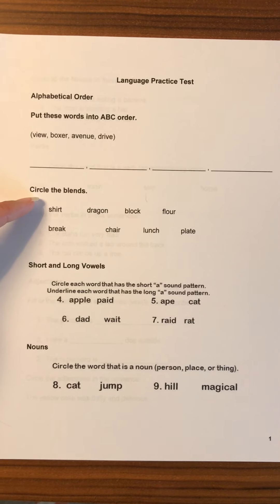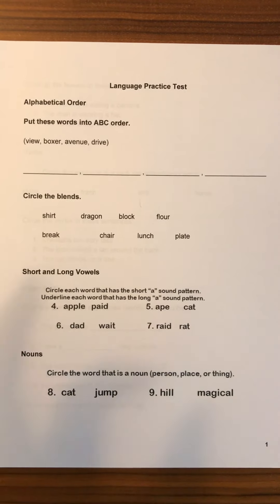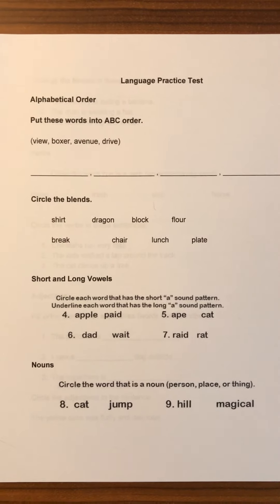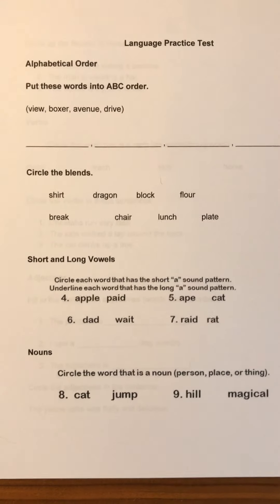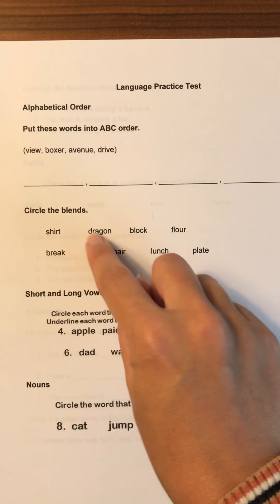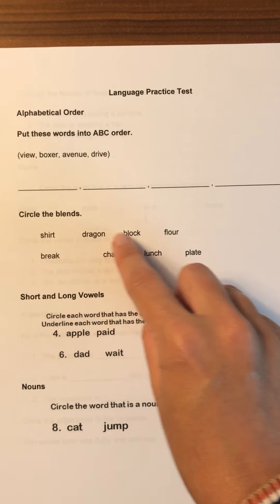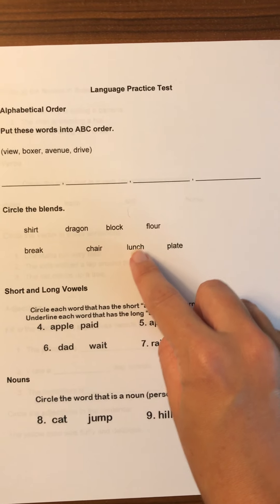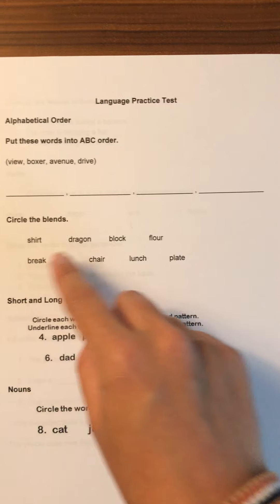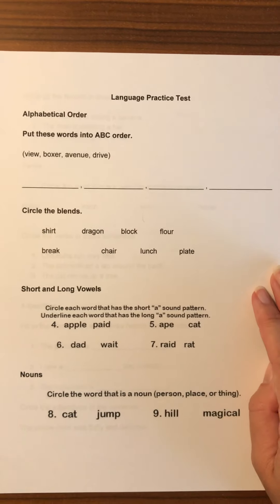For circling the blends, they're looking for two letters that we blend together to make one sound — not a double letter. They should know these pretty well: SH, DR, BL, FL, CH, PL, and BRL — so any of those kinds of blends they're circling.